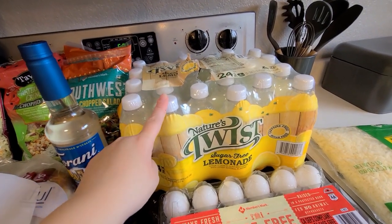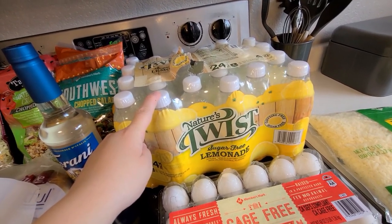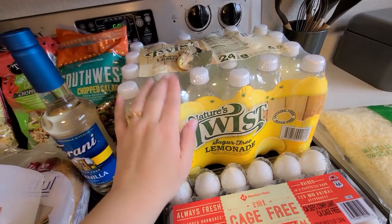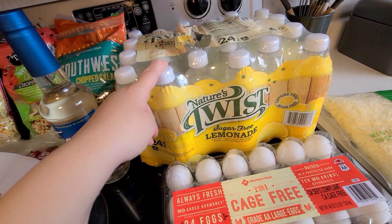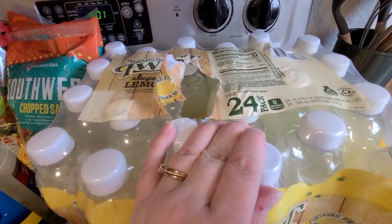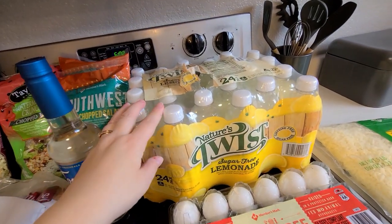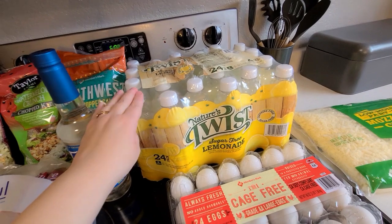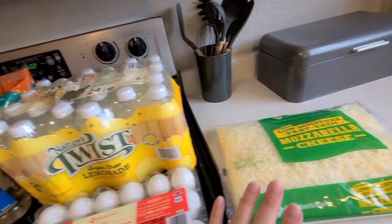My husband really likes these sugar-free Nature's Twist drinks. He currently has the strawberry lemon flavor; we've also had blueberry lemon — I like the blueberry lemon way better. This is the first time we've tried just the plain lemonade and it was the best so far. It wasn't too sweet like the strawberry lemonade, just really yummy. It's zero points, sweetened with sucralose, no added sugars, and it's not carbonated which is why my husband likes it.